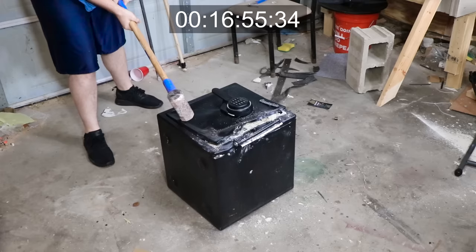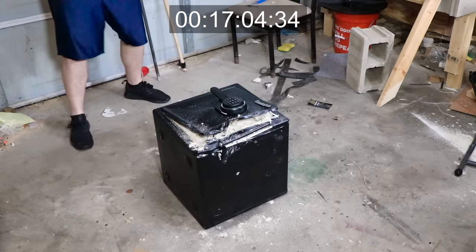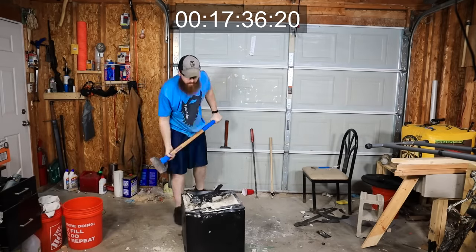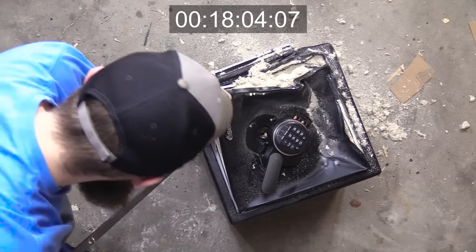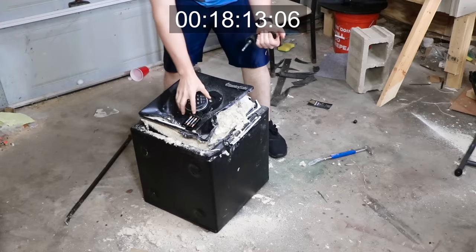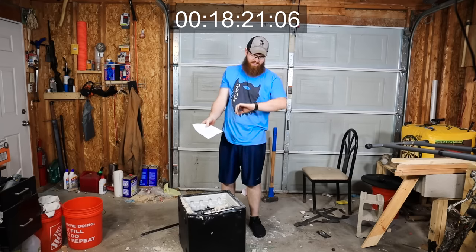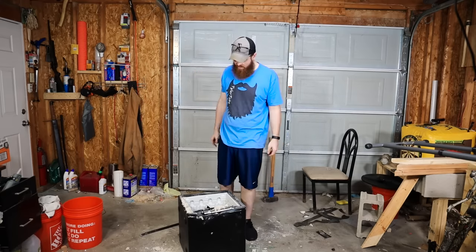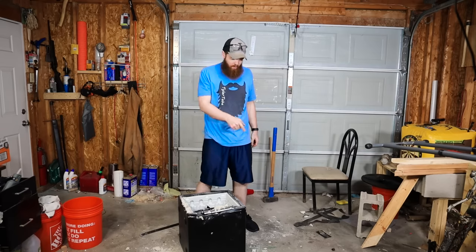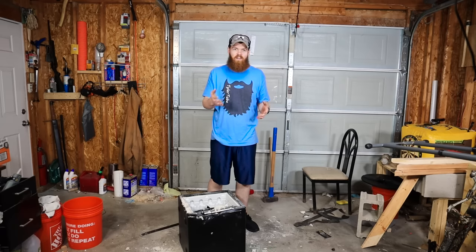I think it's working. There's our note — 18 minutes, 20 seconds. That was a lot harder to get into. I think I probably would have got into it a lot faster if I had just started with the sledgehammer right away, instead of spending so much time with the smaller hammer trying to get the pry bar in there. That's still not super impressive for a $185 safe — under 20 minutes to break into it. That's not a lot of time.